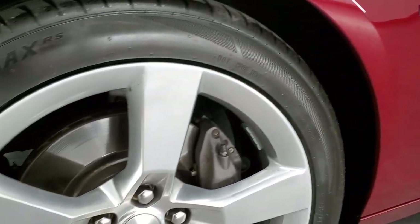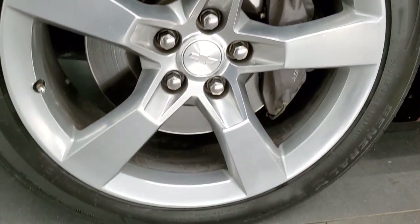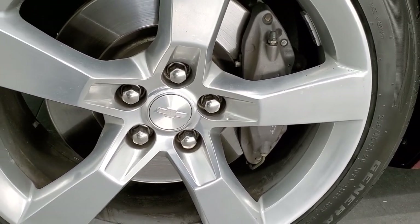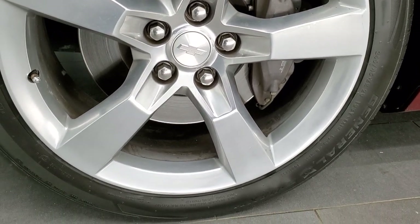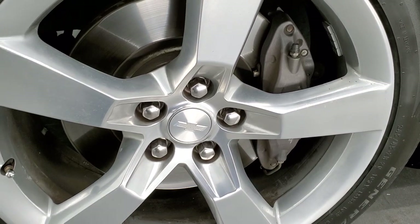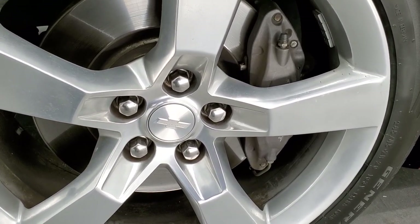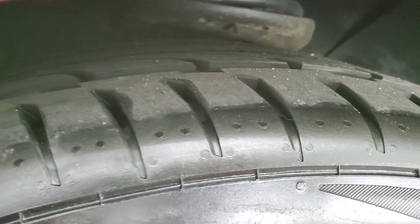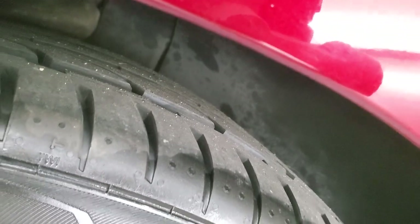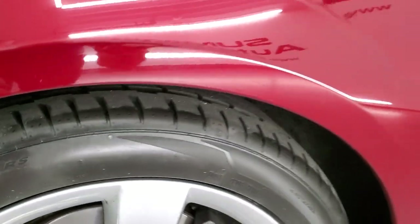It comes with the 20-inch polished aluminum rims — they might have a painted coating on them. It has Brembo brakes, which you get with the SS package. It has General G-Max tires, and these are 245/45 ZR20 tires. They have just about all the tread left on them — very new tires, I'd say 95 to 100% of the tread left on those tires.